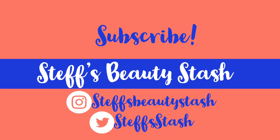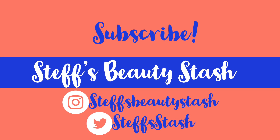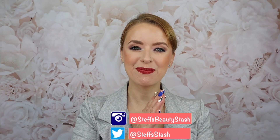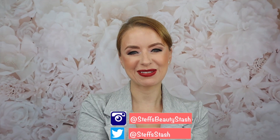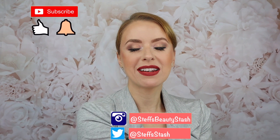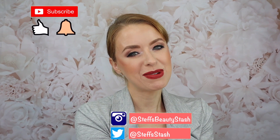Hey guys, I'm Steph and welcome to my beauty stash. Welcome back. Thank you all so much for watching another one of my videos. Before we begin, make sure you click on that subscribe button and ring that bell so that you never miss one of my video uploads.